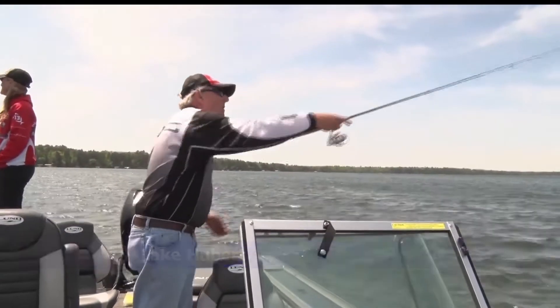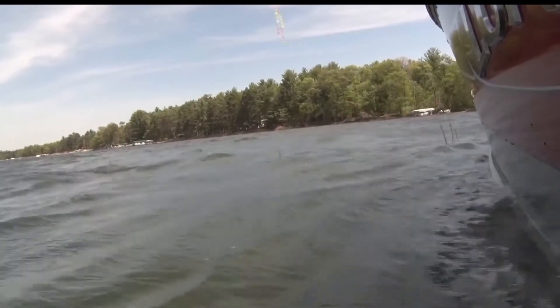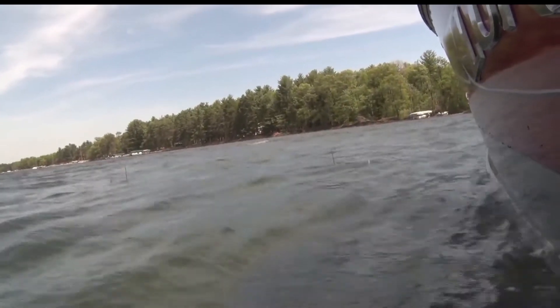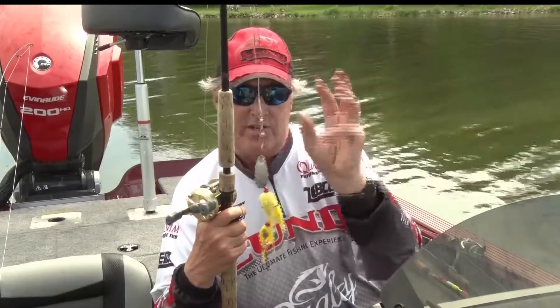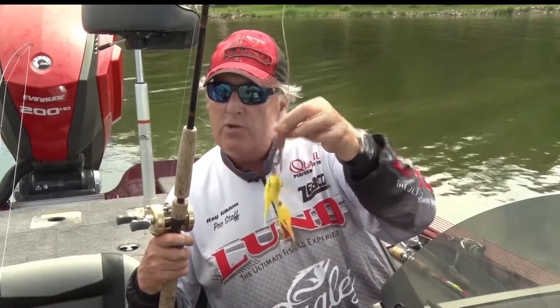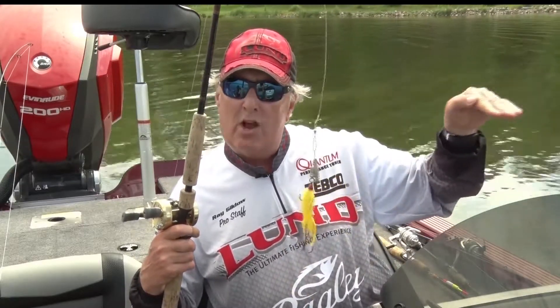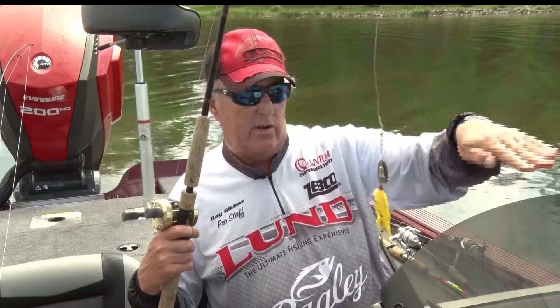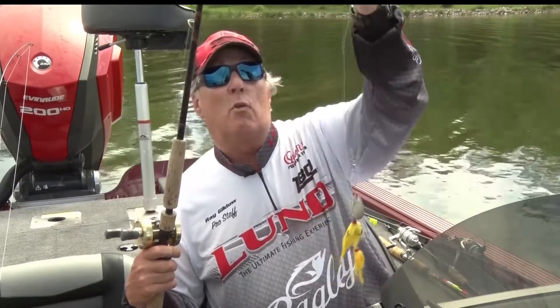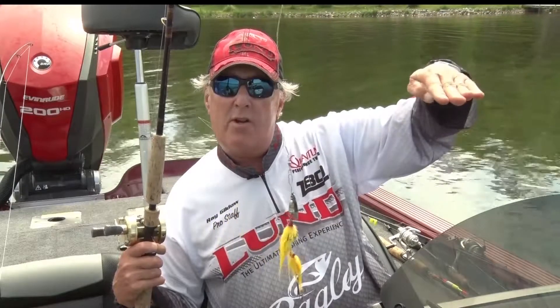Some real basic techniques is to use spinner type baits. This color is dynamite for northern pike on any lake. It's basically a bucktail — a yellow bucktail with a little sound to it. So when you're cranking it, it'll vibrate. I use it in the weeds over the shallow waters, and then I take it out into a little deeper water. Sometimes I even put a little weight on the front and drop it into 20 to 25 feet of water and crank it.